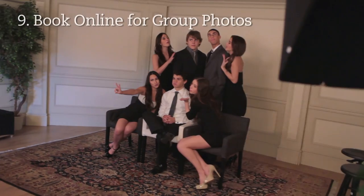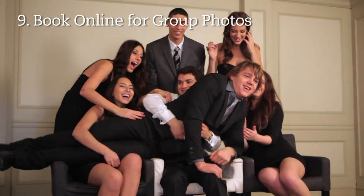If you want to get photos done with four or more people, book a separate appointment online for our group room.